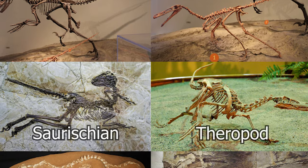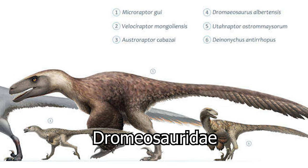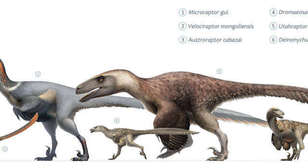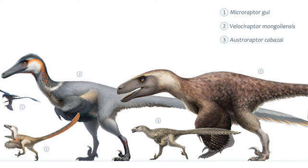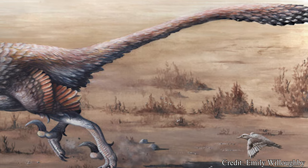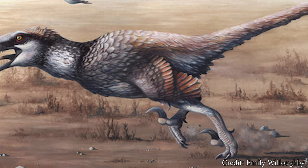Velociraptor is a coelurosaurian theropod, and more specifically a member of the famed Dromaeosauridae. The Dromaeosaurs, often referred to as raptors — but not to be confused with modern avian raptors, including hawks and eagles — were a group of small to medium-sized carnivores, most common throughout the Cretaceous period almost 70 million years ago, but possibly dating back to the middle Jurassic. The family was extremely widespread, possibly inhabiting every continent besides Antarctica and possibly Australia.